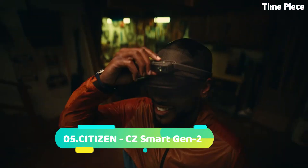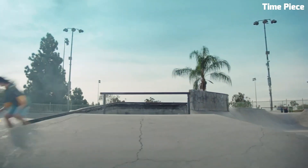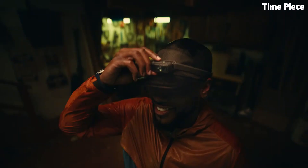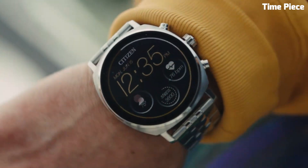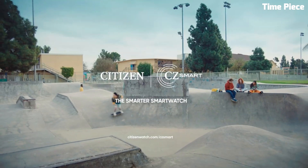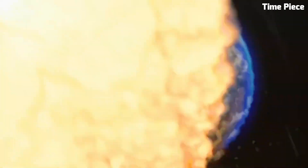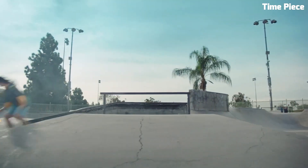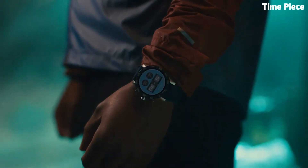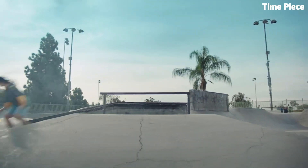Number 5: Citizen CZ Smart Gen 2 is a cutting-edge smartwatch that seamlessly blends timeless style with advanced technology. This second-generation timepiece from Citizen combines the brand's rich watchmaking heritage with modern connectivity features, catering to those who seek both sophistication and smart functionality. Crafted with premium materials, the CZ Smart Gen 2 boasts a sleek stainless steel case and a variety of customizable watch faces. Its vibrant AMOLED touchscreen display delivers crystal-clear visuals, while its water-resistant design ensures durability in everyday life. Powered by Wear OS by Google, it offers access to a wide range of apps, with essential health and fitness tracking, heart rate monitoring, and GPS capabilities.